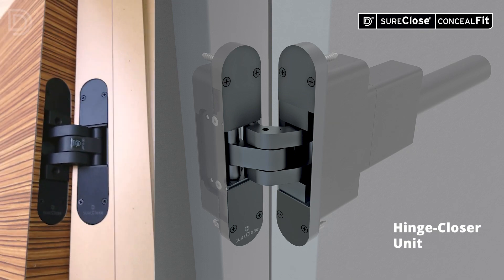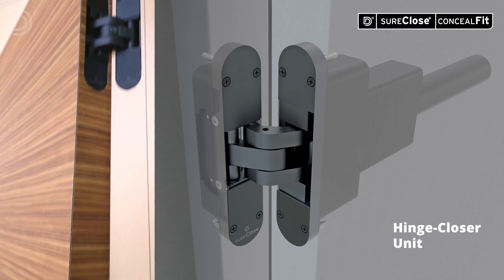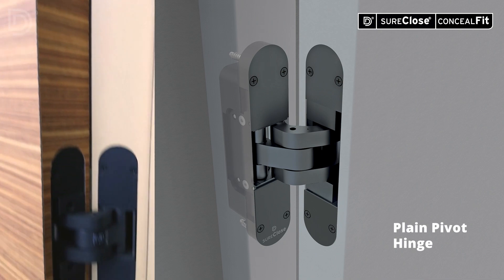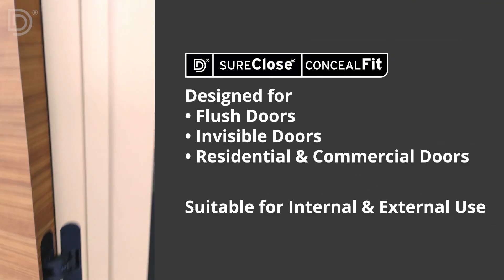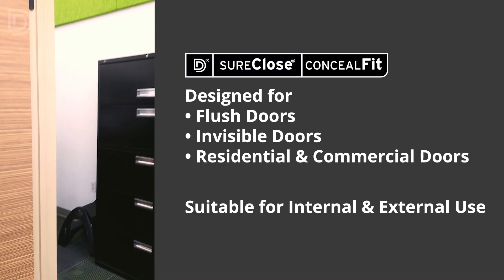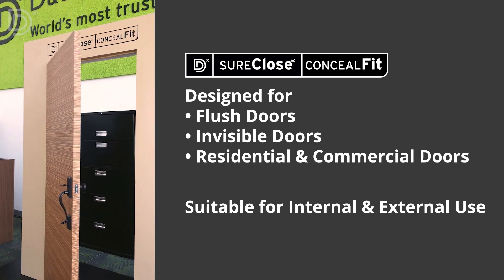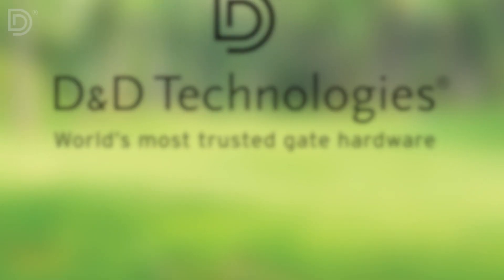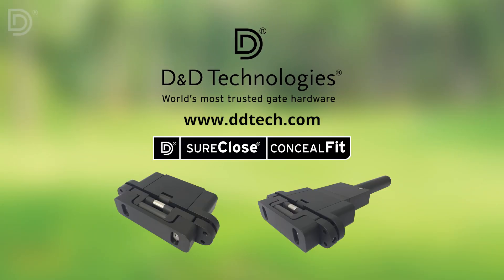Conceal Fit is designed for premium flush doors and invisible doors. It is the stylish, concealed solution for self-closing residential and commercial doors. The door closer and hinge system is suitable for internal and external use. Visit DDtech.com to learn more.